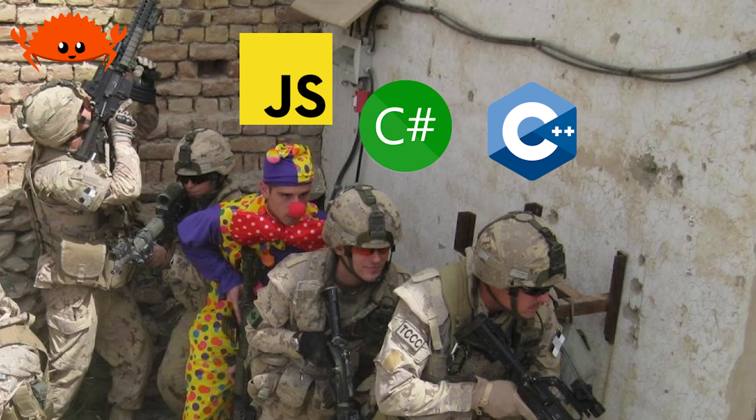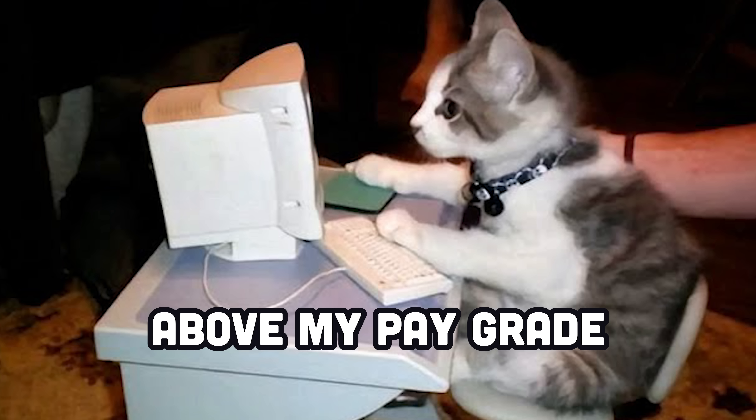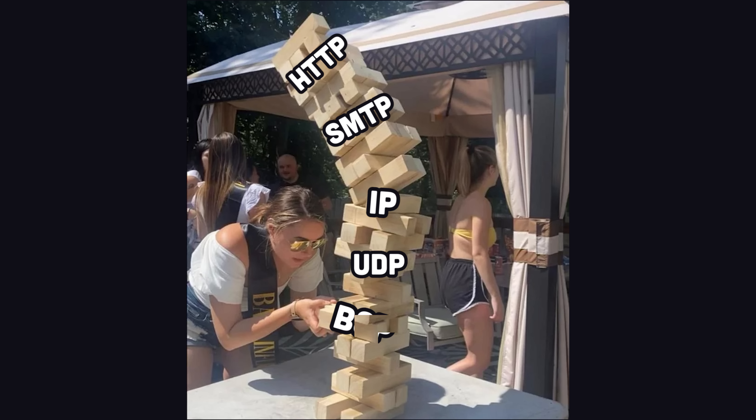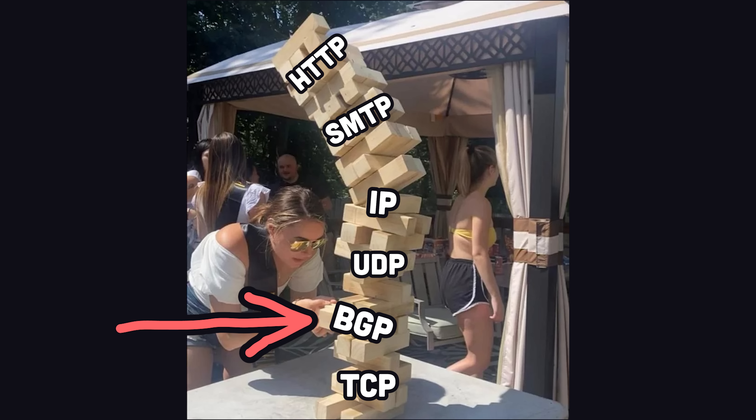If you're a highly experienced web developer like me, you might be feeling some imposter syndrome for having no idea what the Border Gateway Protocol is. Don't feel bad though, it's above our pay grade. You see, the internet is like a Jenga tower of protocols, and one of the most sketchy pieces in that tower is something called the Border Gateway Protocol.